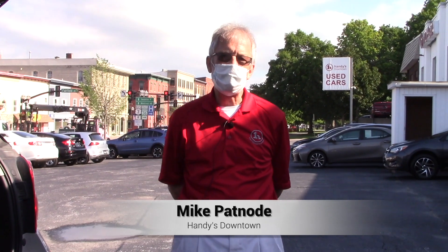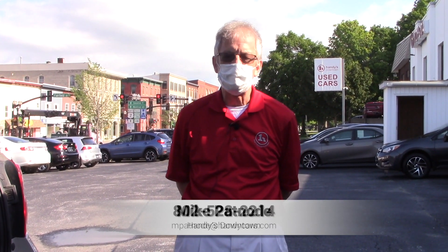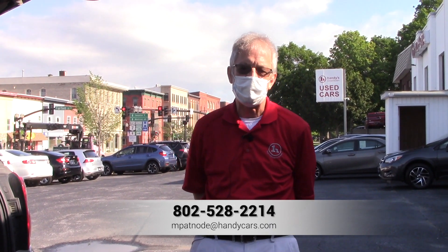Questions, give me a call. My name is Mike here at Handy Downtown. I'd like to set up a time to test drive. 528-2214. Take care, thanks.